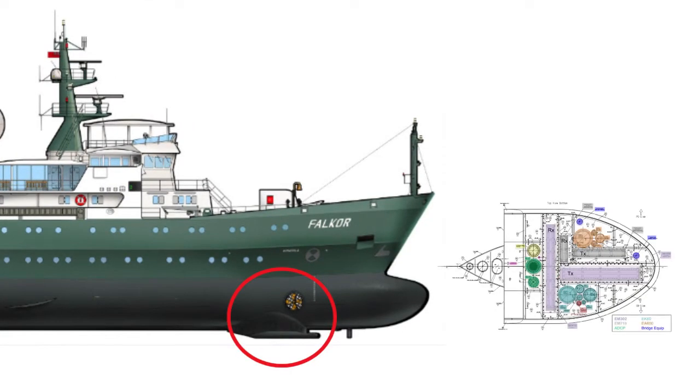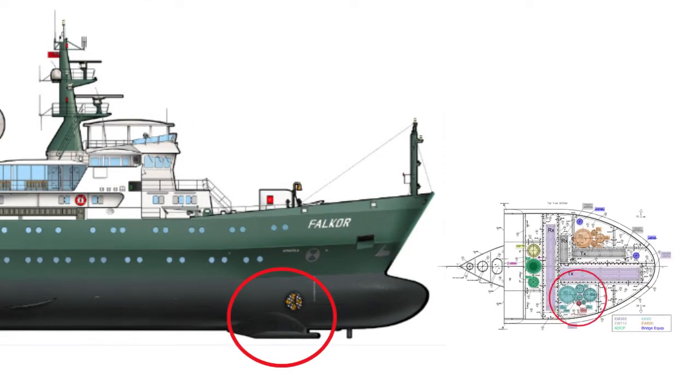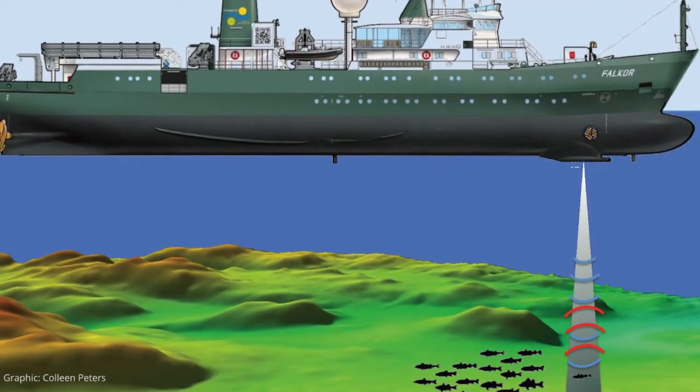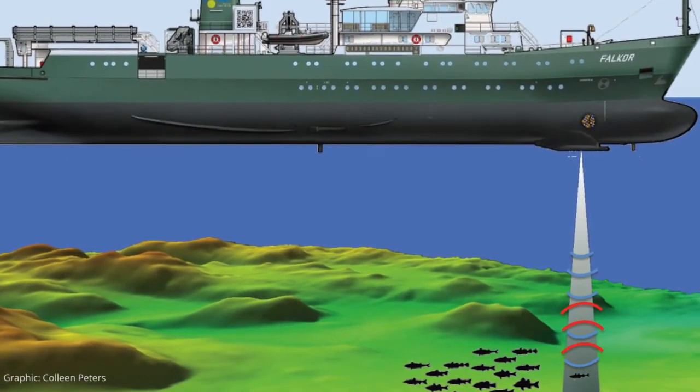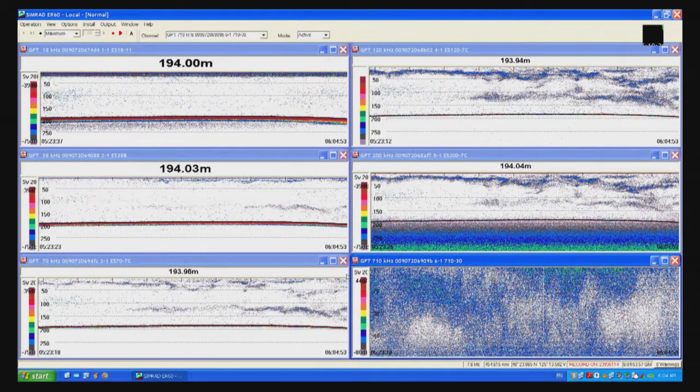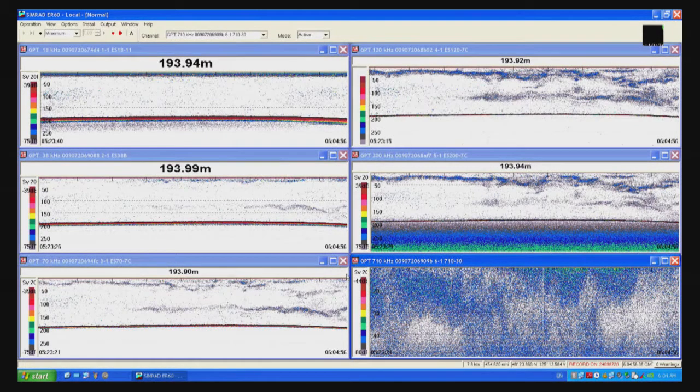The EK-60 has transducers which are mounted on the gondola just under the vessel, and it sends pulses of sound in the water that are reflected by anything it encounters, from small critters to the ocean floor. That gives us really good information about what's in the water column, and it records continuously so we have nice tracks of organism distribution wherever this vessel goes.